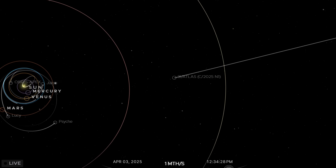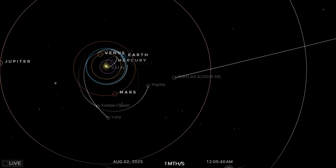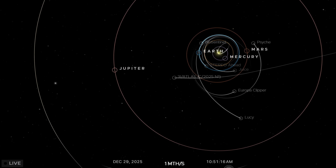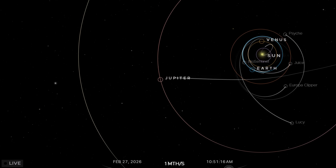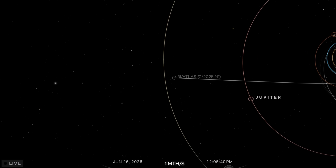On the other hand, it was going to come fortuitously close to Mars and Jupiter. So during that closest approach in October, a number of spacecraft around Mars used their instruments to analyse the comet. But because of the government shutdown, NASA was unable to release any of that information until yesterday.